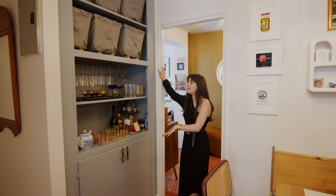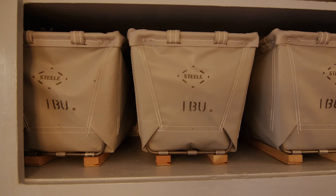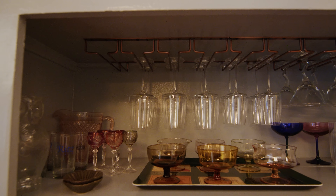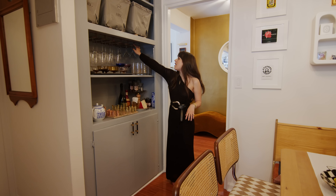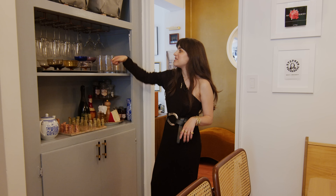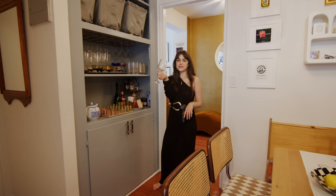This area is a built-in. I opted to paint this part to make it look like a standalone piece, and it acts as another way for me to display some barware. I drilled in these wine racks that I got just off Amazon. It's a great way to display glasses, but also keep them clean because it keeps the dust out. So there you go — just pour yourself a glass of wine.